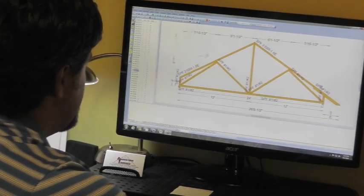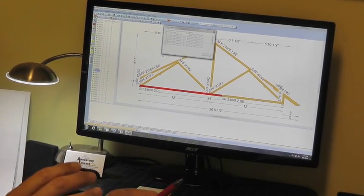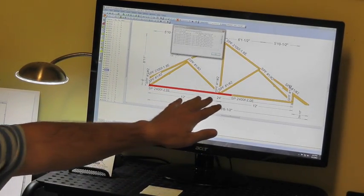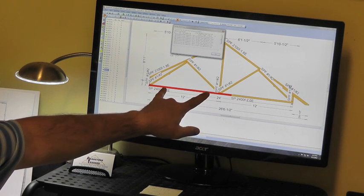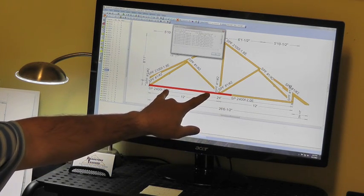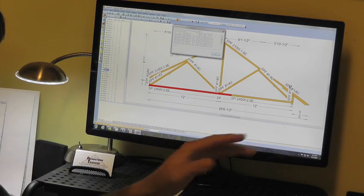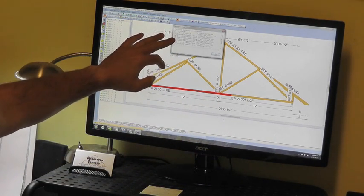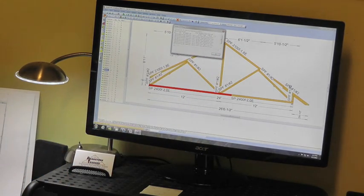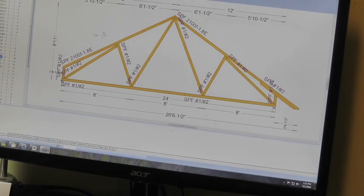Sheldon explained how the software flags design issues — both written as well as colorful flags. You can see that this bottom chord is turned red. This is telling me that this species of lumber, which is southern yellow pine at the moment, is not large enough to pass that bottom chord. It's also telling me that the truss is deflecting too much — basically too much bend in the truss. So it's telling me that I need to do something to repair that, and then we'll analyze it again.